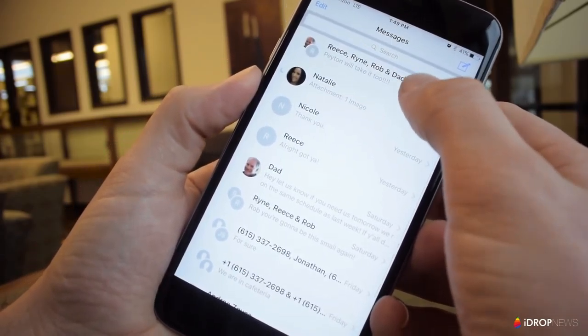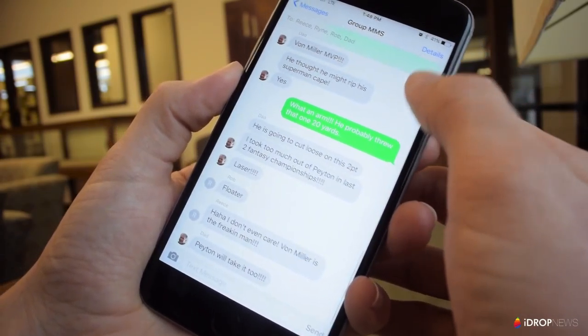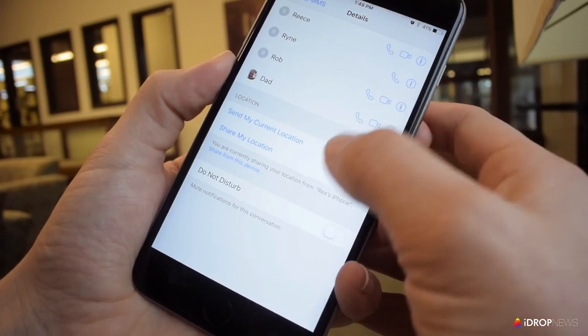You can use the same method to turn off notifications when you're in a group text messaging thread as well.